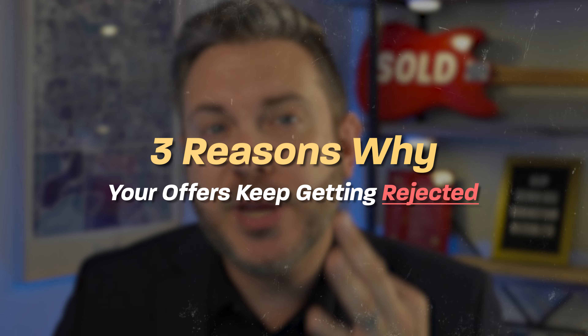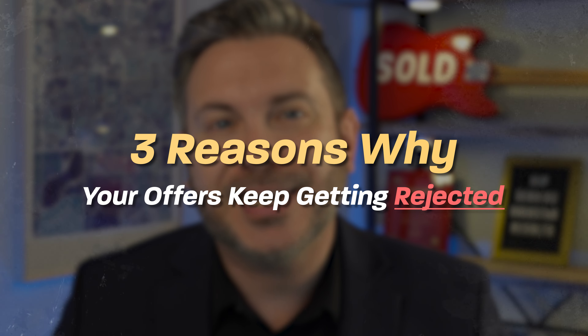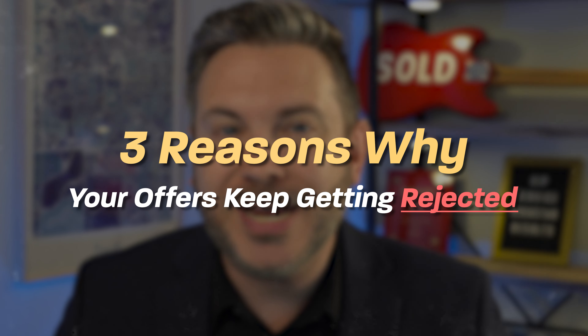So you keep losing out on multiple offer situations in your home search. Here are three reasons why your offers keep getting rejected. Let's get right into it.